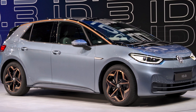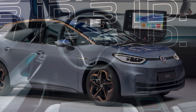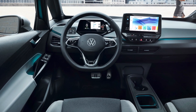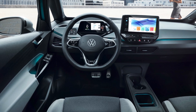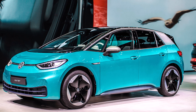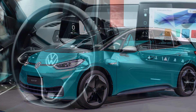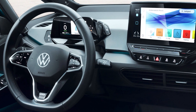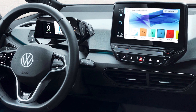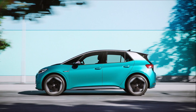The manual reads: In video mode, the infotainment system display can play a video from a data medium, internal memory, or a streaming service. The video audio is relayed via the vehicle's loudspeakers. The video image is displayed only when the vehicle is stationary — when the ID.3 is in motion, the infotainment display is switched off, though the audio can continue to be heard.